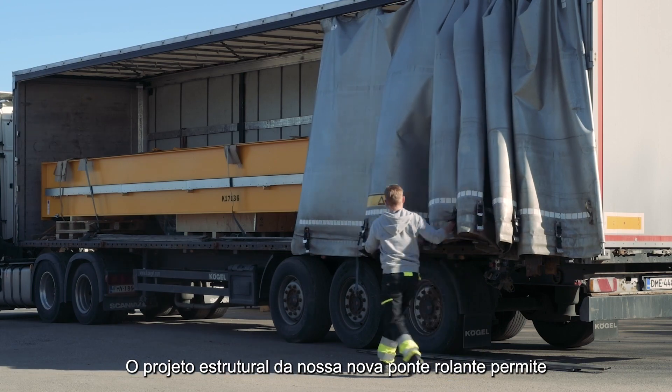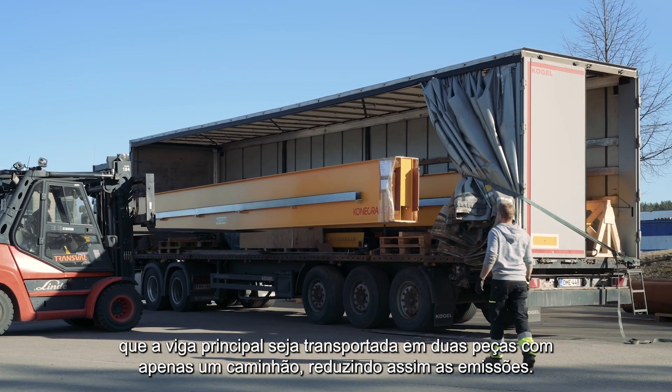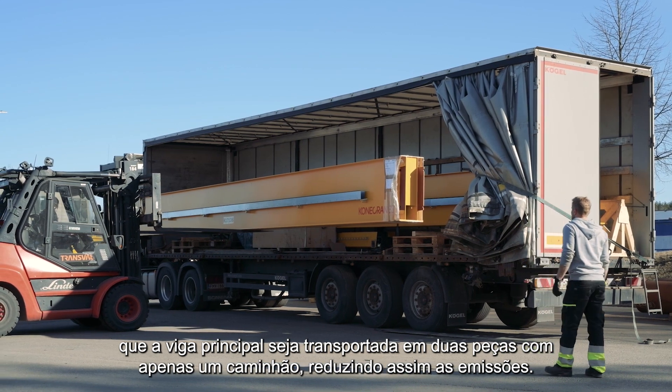The structural design of our new crane allows the main girder to be transported in two pieces with just one truck, thus reducing emissions.